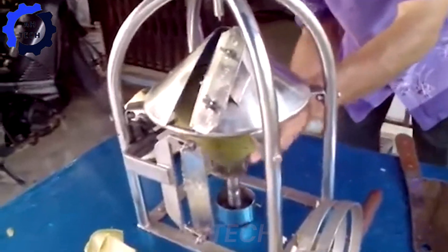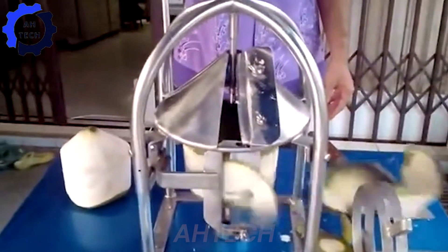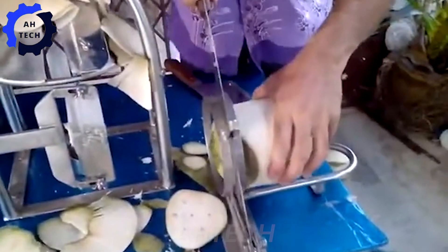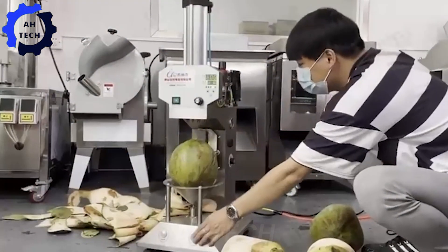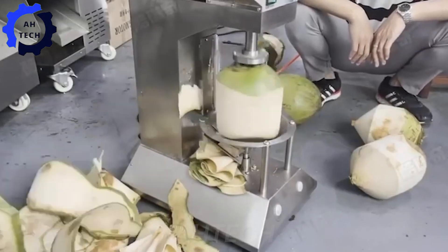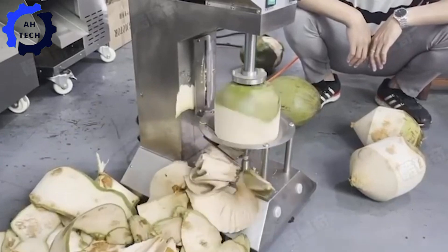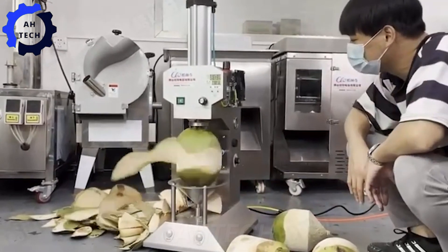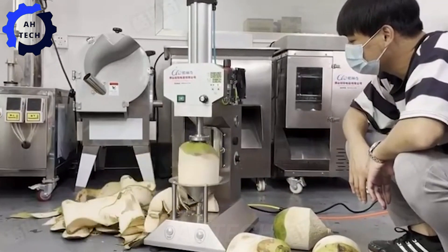It is fascinating to witness the drying of coconut shells in Vietnam, where artisans skillfully peel them, revealing the natural beauty of each coconut. This traditional craft transforms raw coconut shells into intricate and useful products. Watching this process unfold provides a fascinating and inspiring look at Vietnam's rich heritage and the artistry behind each creation.